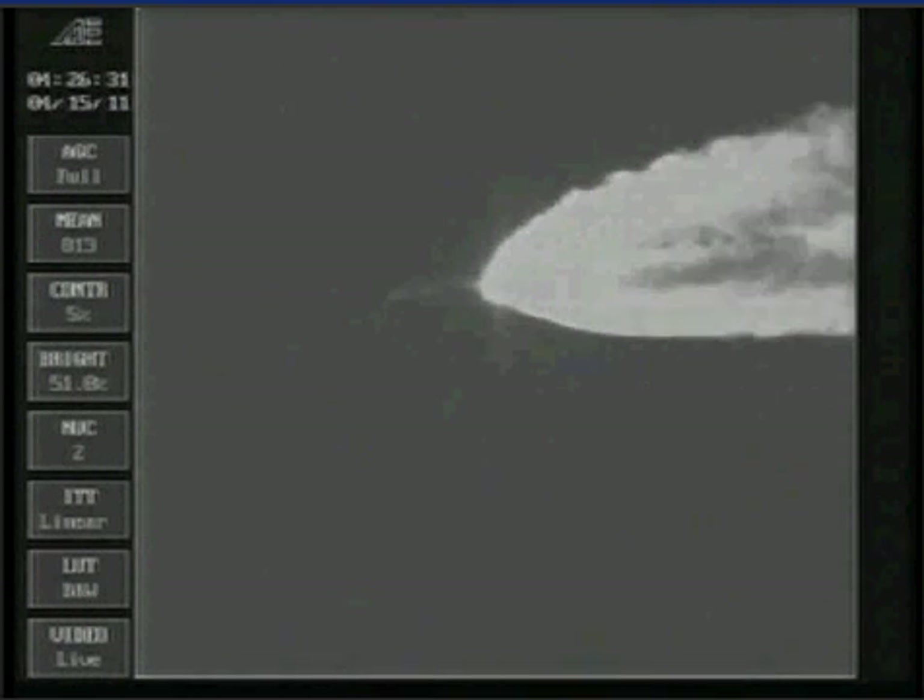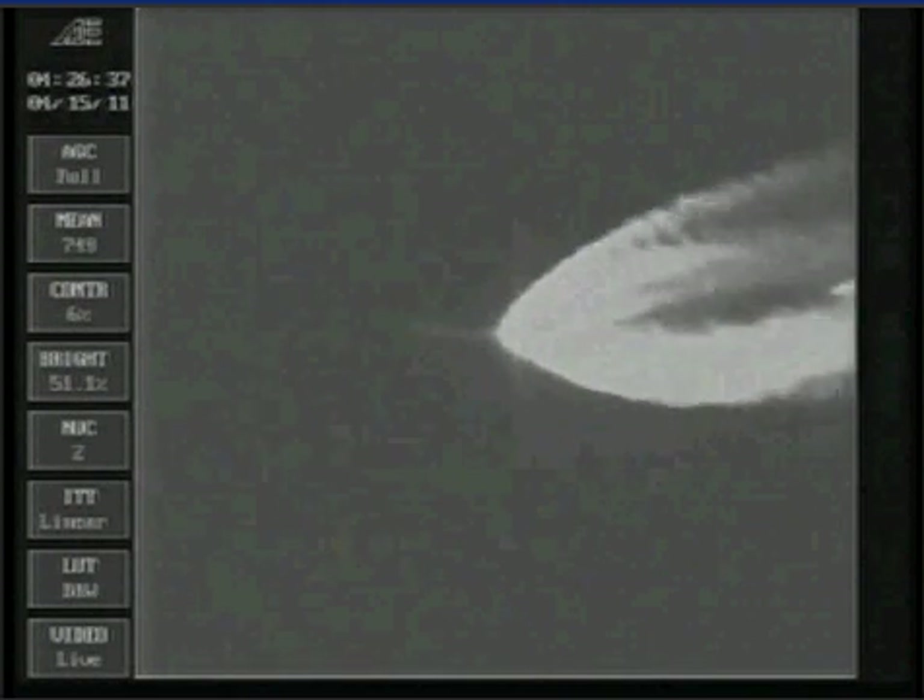RD-180 continues to operate normally at 95%, and we have SRB jettison. Everything looking good there. We've just heard Rob Gann confirm jettison of the single solid rocket booster. The NRO L-34 mission is continuing as expected. Our next event, booster engine cutoff — BECO — is scheduled to occur in 90 seconds.